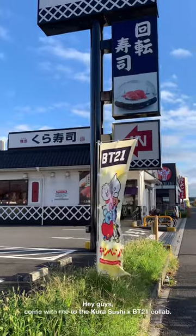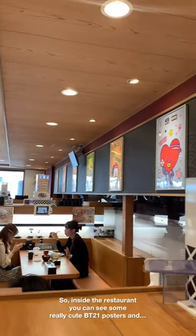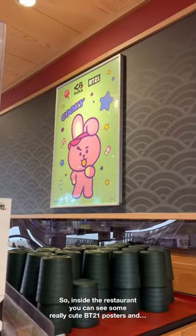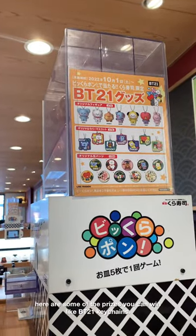Hey guys, come with me to the Kura Sushi and BT21 collab. So inside the restaurant, you can see some really cute BT21 posters. And here are some of the prizes you can win, like BT21 keychains.